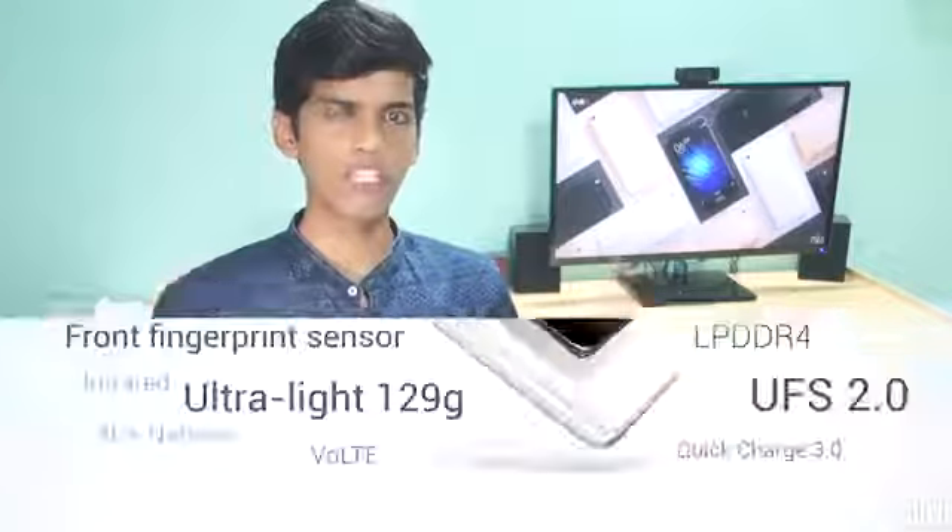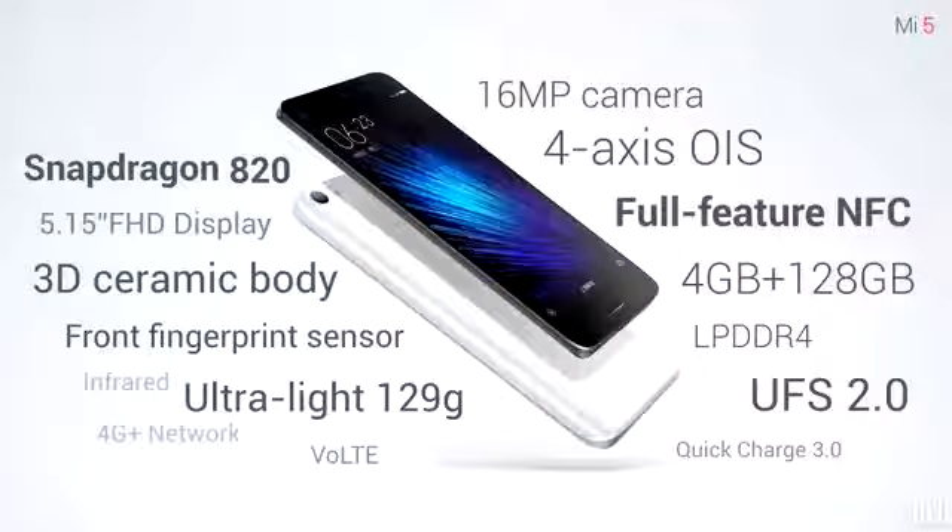You cannot buy it right now, but you will be able to in the coming months. In this video we are going to discuss the specs of MI5, my initial thoughts and impressions, and most importantly the pricing of MI5. So let's get started with the specs.